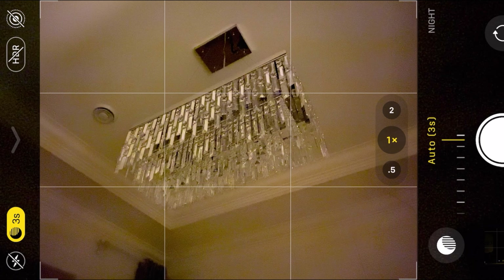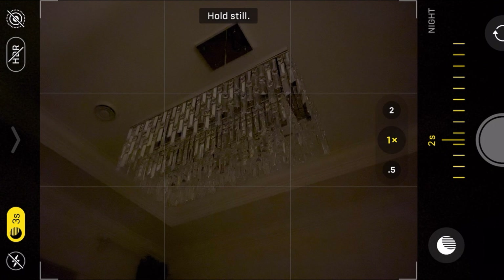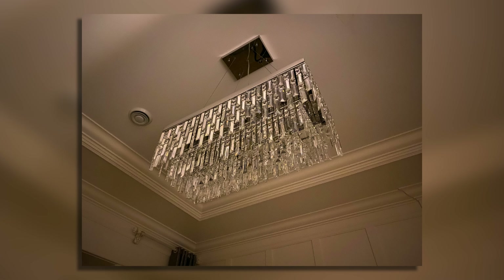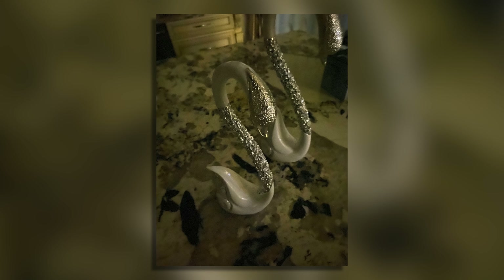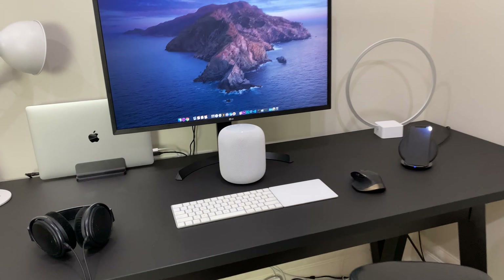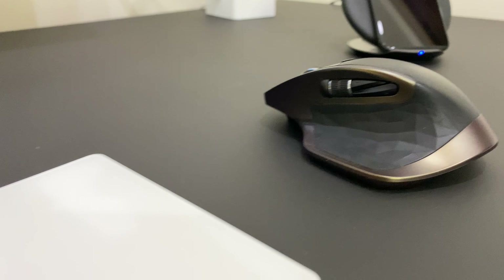I don't have any other phones on me to compare at the moment, like the Pixel 3, Note 10, or the S10, but there are a ton of other videos dedicated to the camera if you're interested. Just from these photos alone, it's really impressive. There's also software stabilization in video now that works alongside optical stabilization — it's almost like you're using a gimbal. Really impressive.